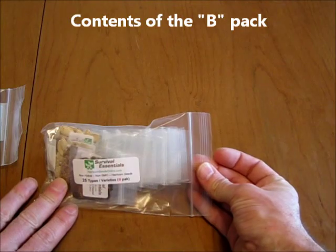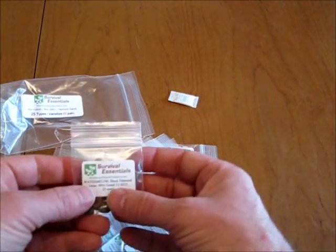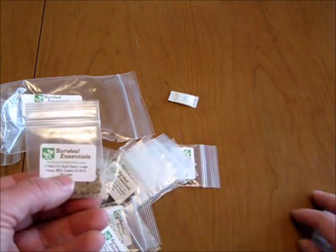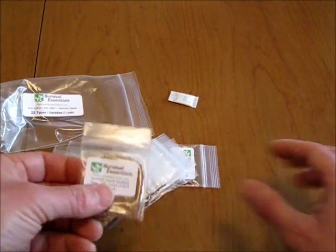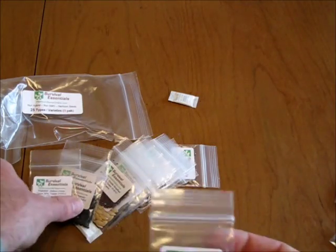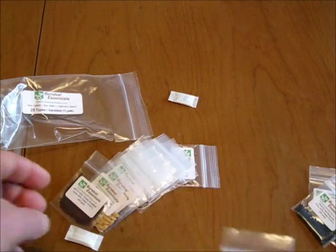This is the B-Pack with 25 types of seeds. We've got Black Diamond Watermelon, Shogging Turnip, Cherry Tomatoes, Zucchini Squash, French Breakfast Radish, Sugar Pumpkin Small, Jalapeno Pepper, Hollow Crown Parsnip, Red Burgundy Onion, Emerald Okra.